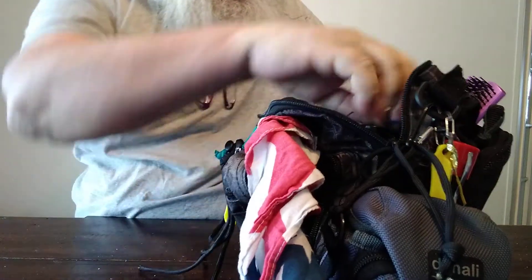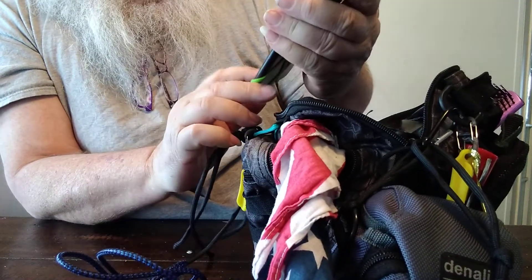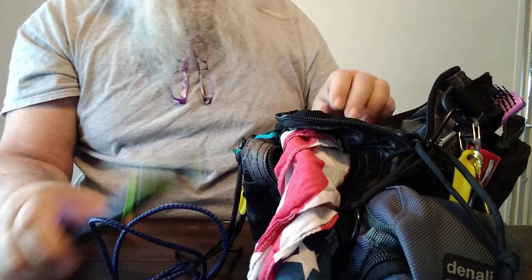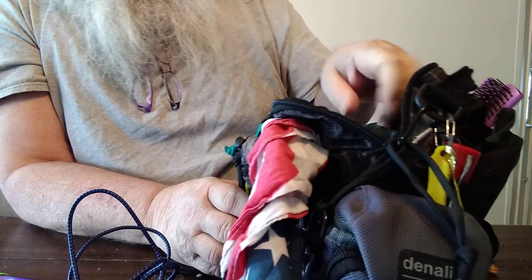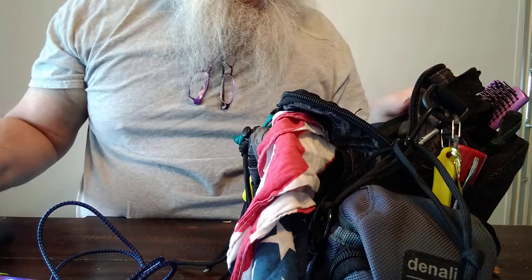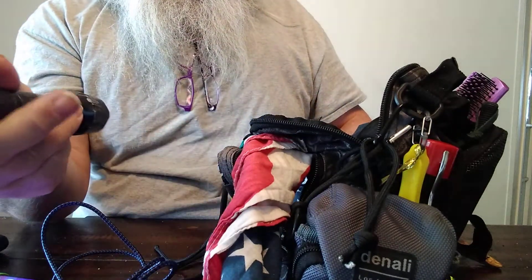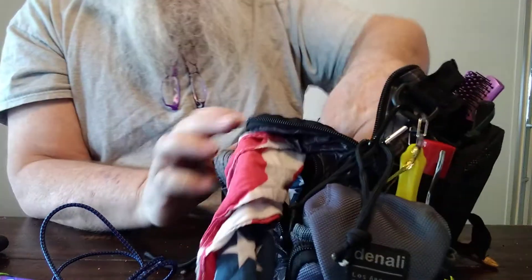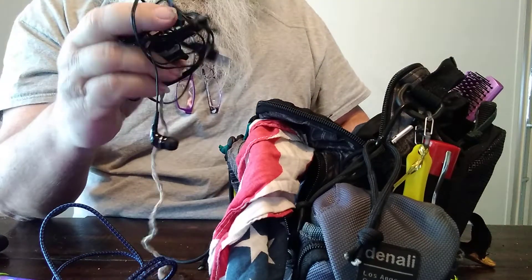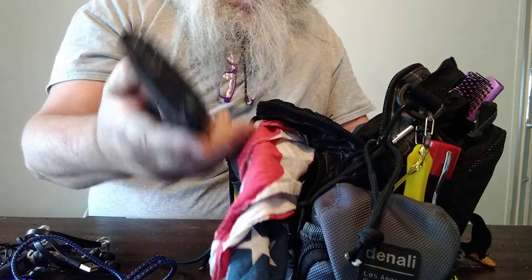In this compartment there's another wall wart and a power cord. I generally carry the phone I'm using here — this one is one of my backups — so both phones will be in here. There's a battery bank, 20,000 milliamp-hour, a flashlight, some more cordage, earbuds, an earpiece and its charger, and the power bank charger.